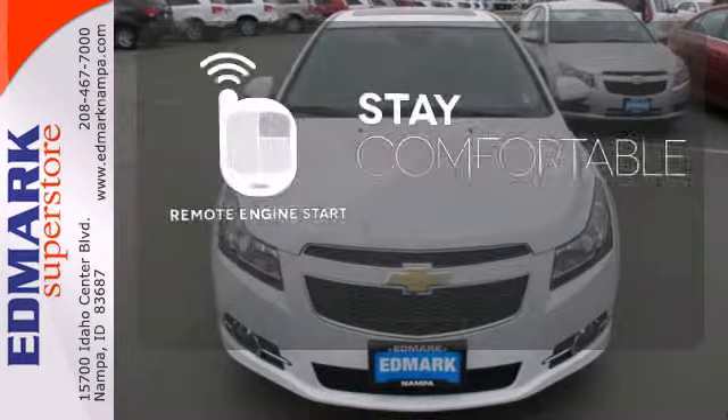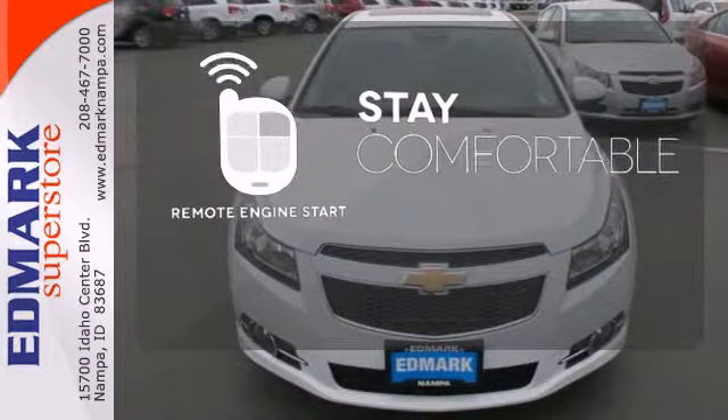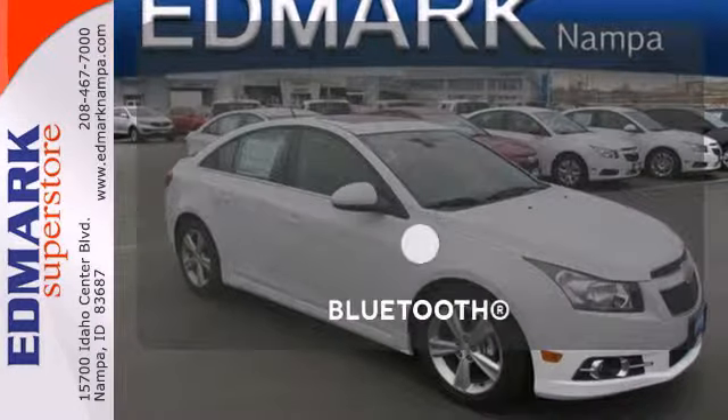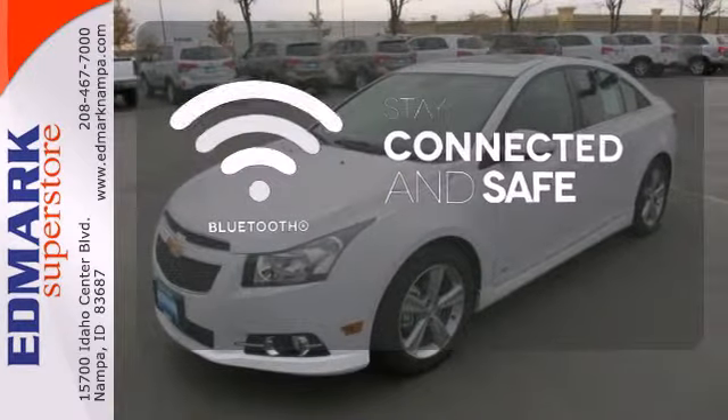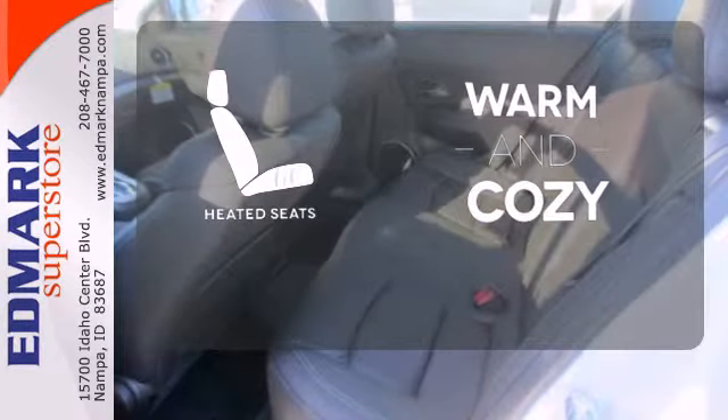Stay comfortable inside while your engine warms up outside thanks to Remote Engine Start. Bluetooth wireless technology keeps you in command and in touch. Wrap yourself in the comfort of heated seats.